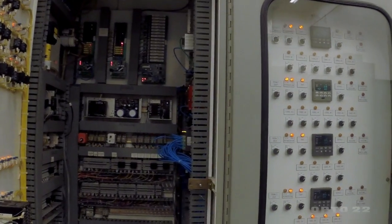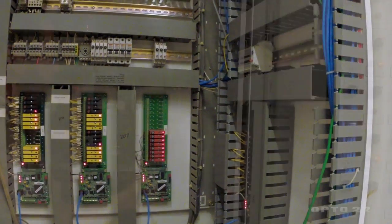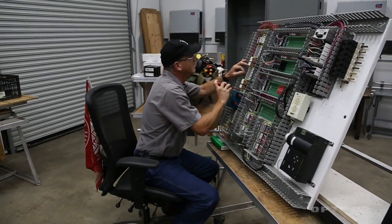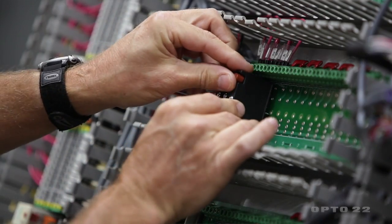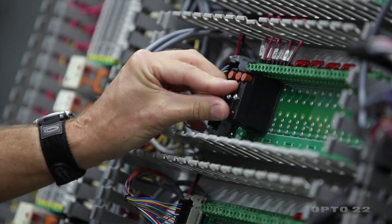I've been able to integrate the SNAP system in with projects that we put together back in the early 1990s. The IO is very hardy. We're able to do most of our controls directly through the output modules without any interposing relays. With the IO racks we can have an individual power supply for each output module, and each output module is fused.